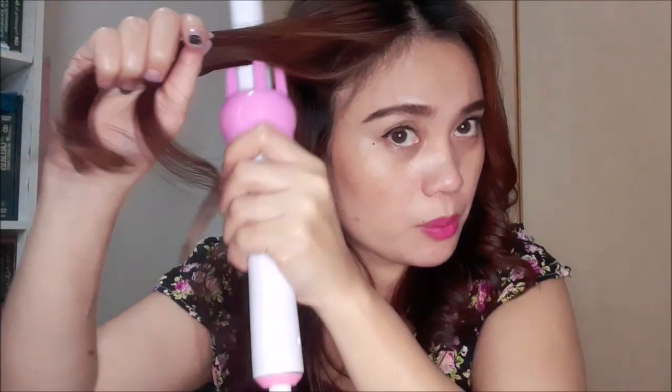Hindi siya nakakatakot gamitin. Normal lang na matakot ka kasi hindi mo pa alam. Kaya ginawa ko itong video para sabihin sa'yo na hindi nakakatakot gamitin. Kailangan mo lang talaga gawin yung proper na paggamit nito, saka mo lang ma-achieve yung curl na gusto mo. Kung gusto mo ng fully curled, doon ka sa pinakadulo.